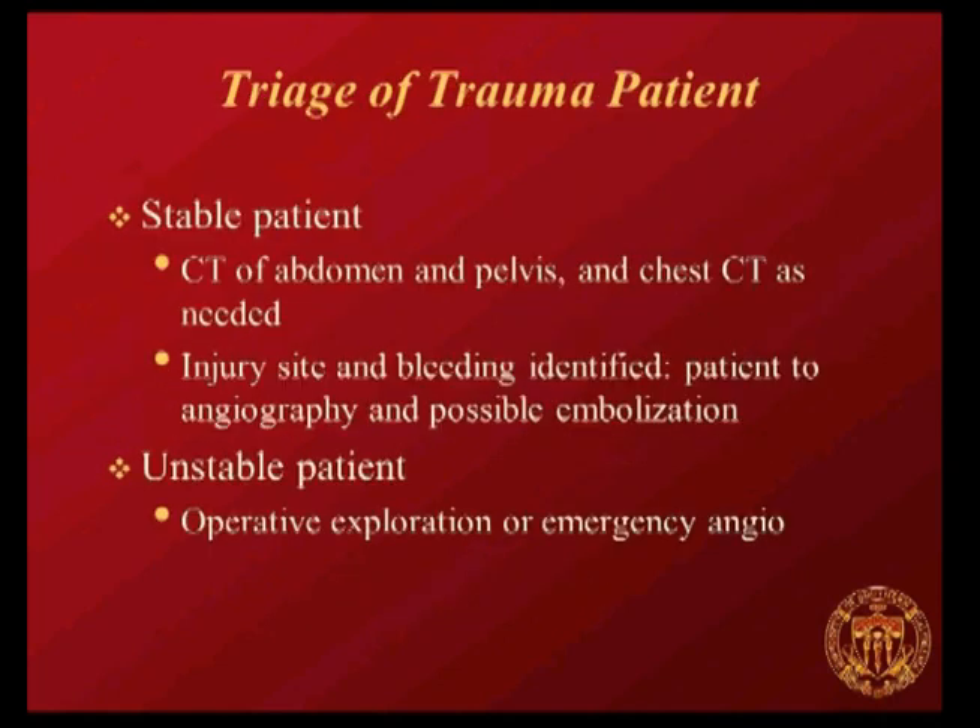You're going to usually get a CT scan in a patient who's stable—the abdomen and pelvis for sure, and the chest as needed. If you see an injured artery with active extravasation identified, the patient can come over to the angiography suite. If the patient's unstable, depending on where the suspected injury is, they may need to go for operative exploration, or if it's suspected to be pelvic in origin, they can come for an emergency angiogram.